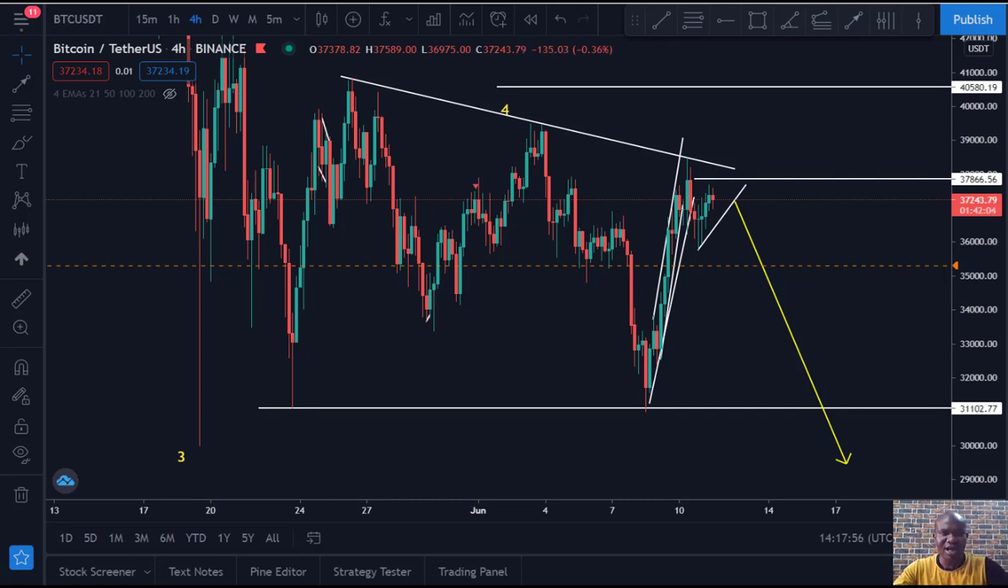Please kindly subscribe to this channel and share this video with your friends, because something powerful is about to happen in Bitcoin charts. So pay very good attention to this pattern now. Let's dive into the chart.